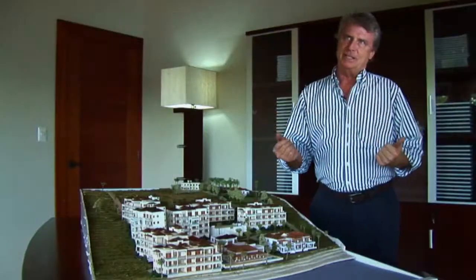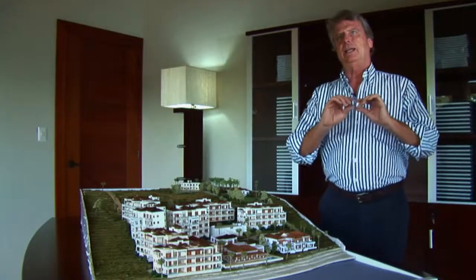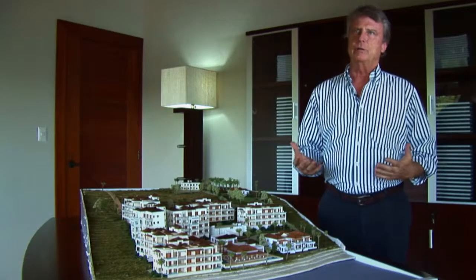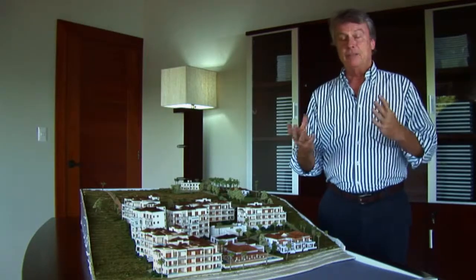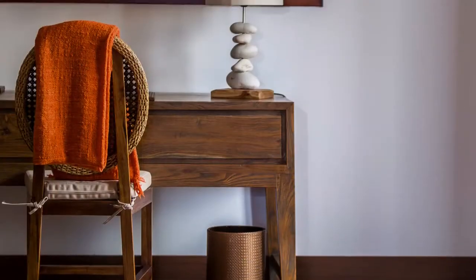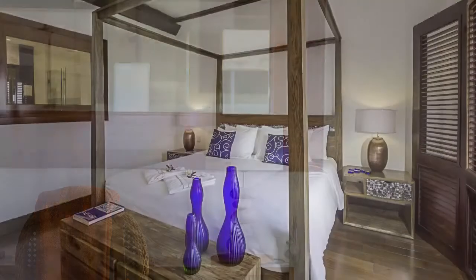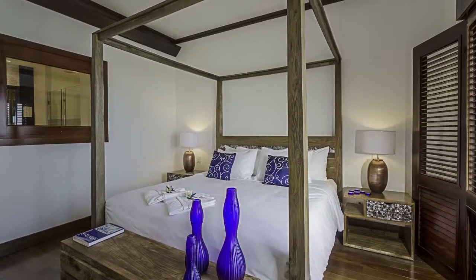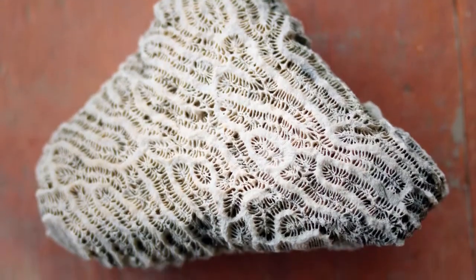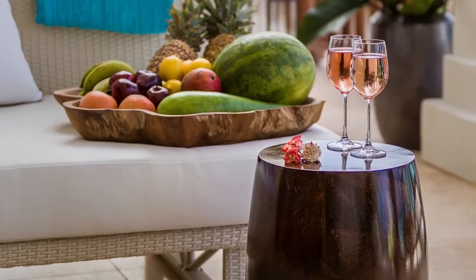Here at Zemi Beach we deliberately started out trying to create a clean, crisp, modern look using traditional Caribbean materials. I live by the mantra in architecture that if you're going to work in the Caribbean you should live here. If you're going to build something in the Caribbean you should use Caribbean materials.